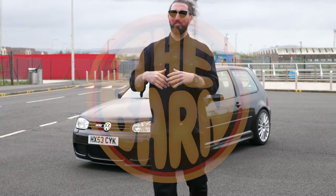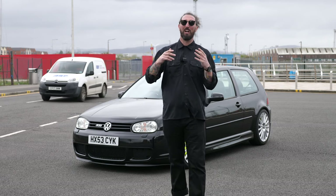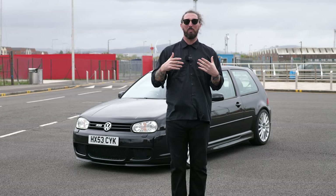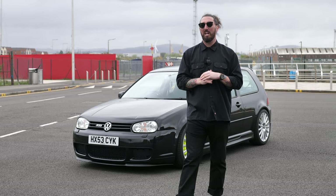Welcome to the barn — thank you very much to everybody watching, liking, and subscribing. Without you guys we wouldn't be doing what we do and being able to present it to you on here.